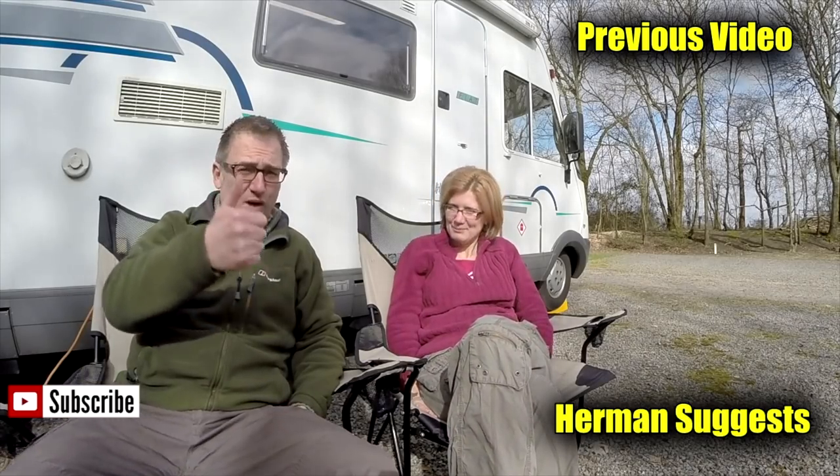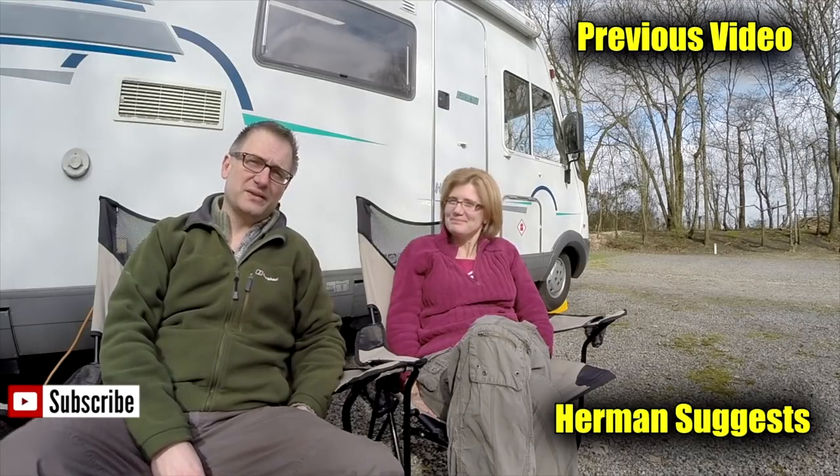Thanks for watching our video — give us a thumbs up if you enjoyed it, or leave a comment. Don't forget to subscribe for more video updates, or maybe even watch one of our previous videos. Bye-bye now!